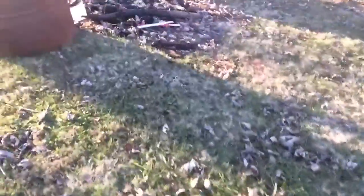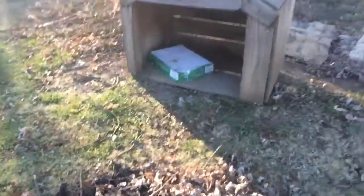Look at this — I have this huge hill. I have a dog house, but I don't have a dog anymore. We had a campfire here once.